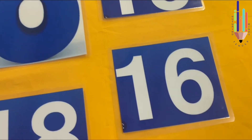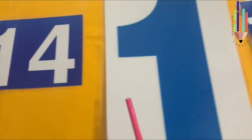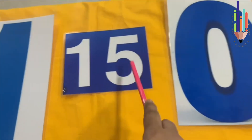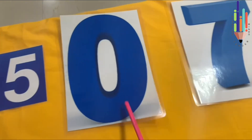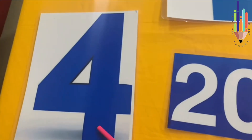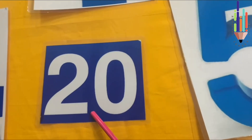What number is this? 16. What number is this? 14. What number is this? 1. What number is this? 15. What number is this? 0. What number is this? 7. What number is this? 4. What number is this? 20.